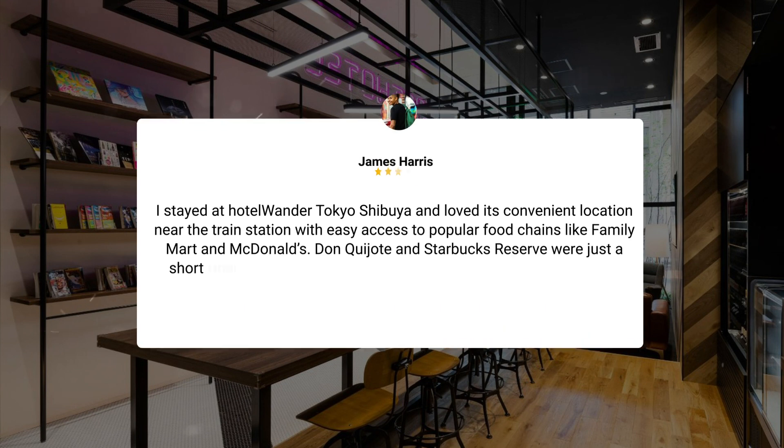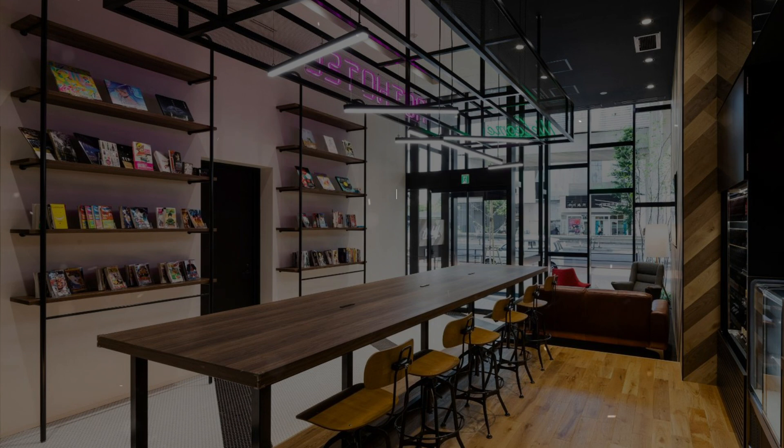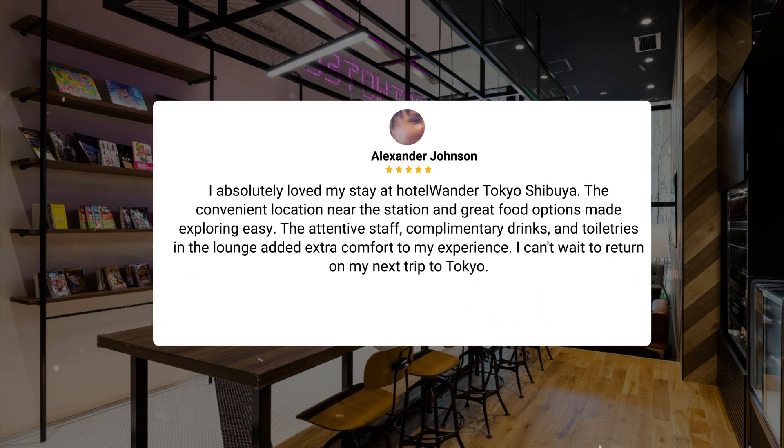I stayed at Hotel Wander Tokyo Shibuya and loved its convenient location near the train station, with easy access to popular food chains like Family Mart and McDonald's. Don Quixote and Starbucks Reserve were just a short Uber ride away. The room was compact but manageable, and I would definitely choose this hotel again for its prime location. I absolutely loved my stay — the convenient location near the station and great food options made exploring easy. The attentive staff, complimentary drinks, and toiletries in the lounge added extra comfort. I can't wait to return on my next trip to Tokyo.